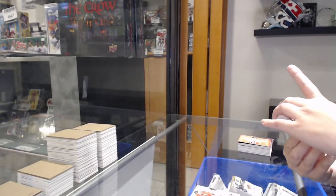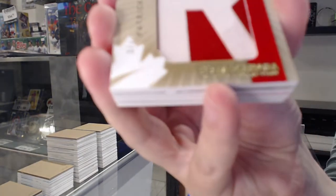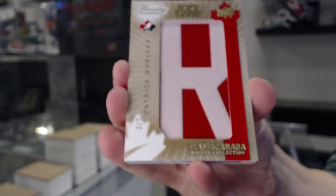Joe Sackick number to 10. Patrick Marleau, a nameplate, it's number three of seven.